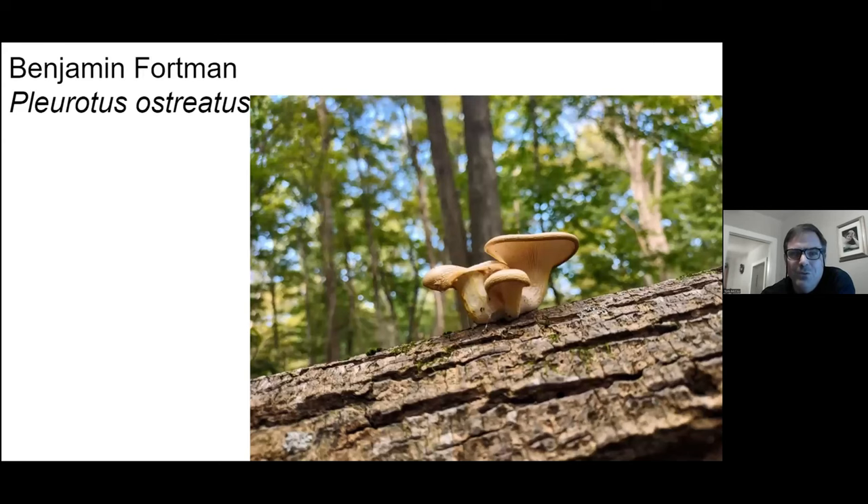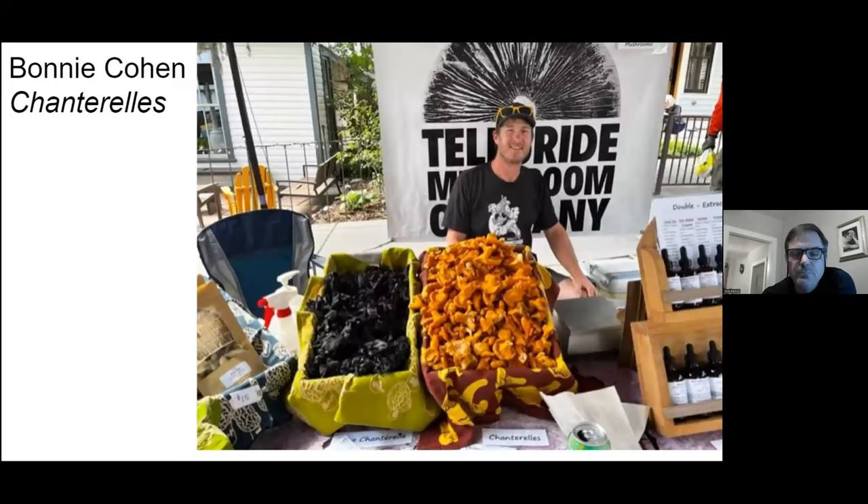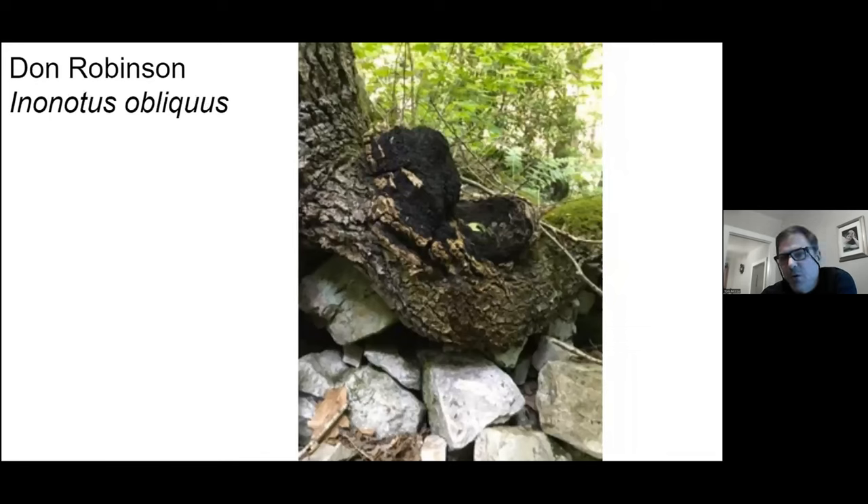And another oyster mushroom. I think this is the first and only photo that we have of the true honey mushroom, Armillaria. A couple chanterelles. There's a meme online — 'Is this chaga?' — and they'll show something like a picture of a dog's nose because people want to call everything chaga.